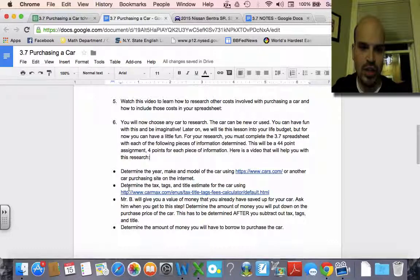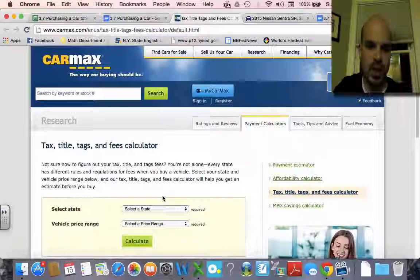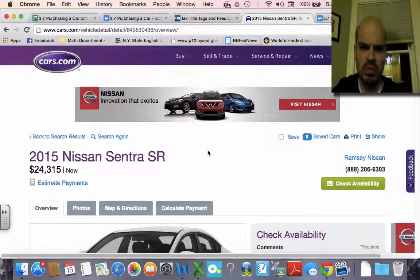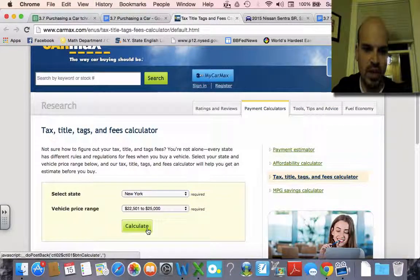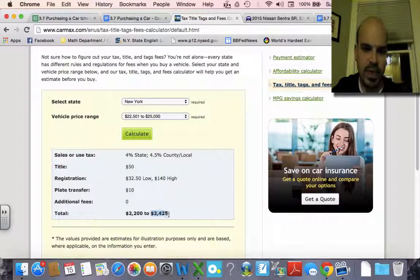I'm actually going to determine the tax, tags, and title estimate for this car using CarMax's calculator, which is very nice. In this case, I'm buying a car in New York, and the car is $24,000. So I'll select the range of $22,000 to $25,000, calculate, and I would take the high end of this — $24,000–$25,000.